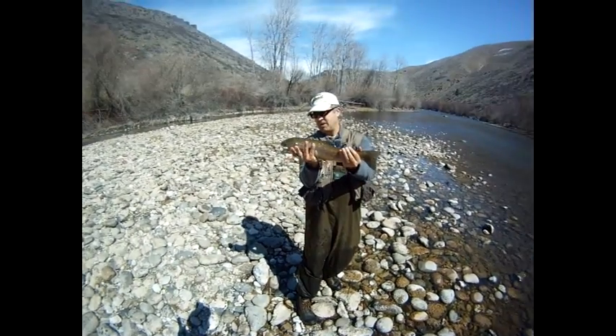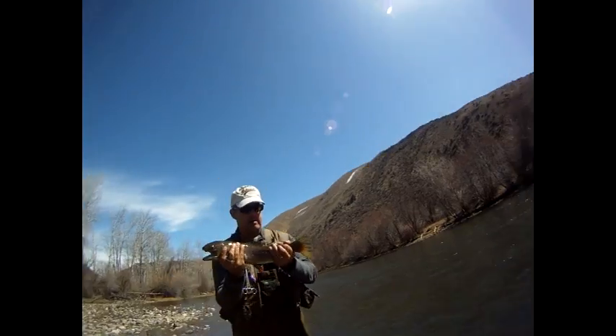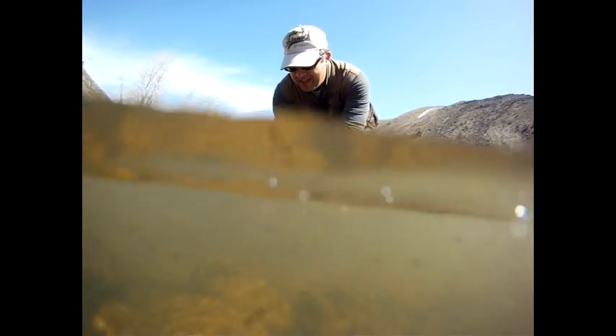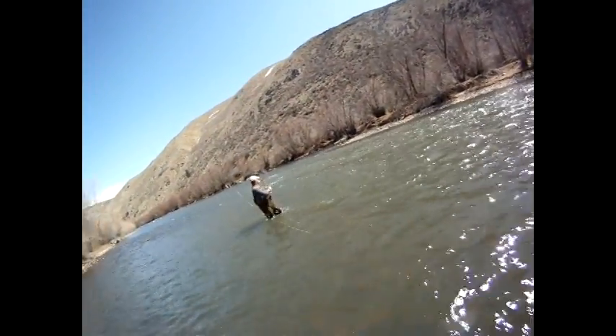What do you got there, Dave? A beautiful, beautiful rainbow. It could take a while to bring him in. Don't worry, we'll hold these two out. Let's look around. That was a monster.